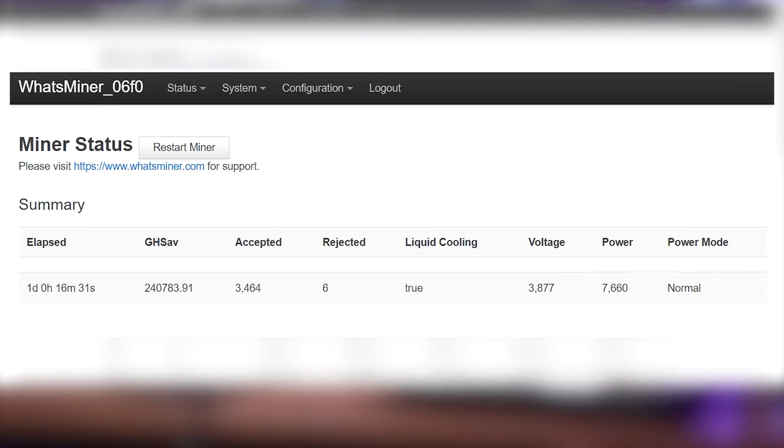Overall, we can see the rejected rate is quite low, which is also an advantage of water cooling. The power consumption is 7660W and the power consumption ratio is 31.8 J/TH, so it also meets the official numbers.